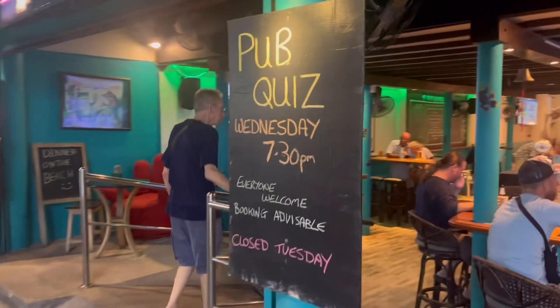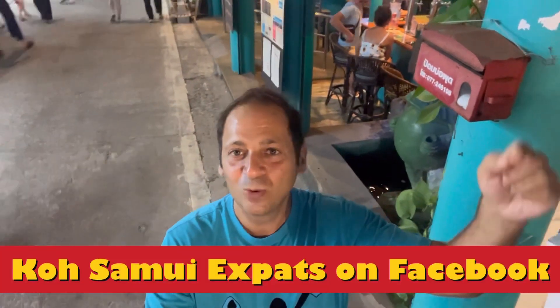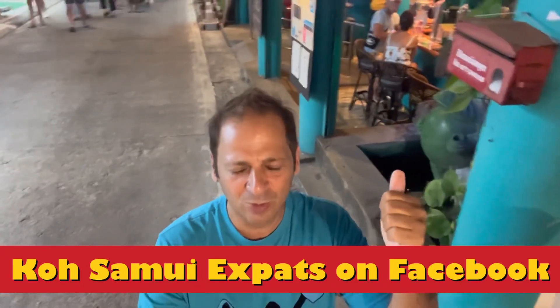We've made it to the Frog and Gecko pub — let's go in. Teams are usually around six to eight people; whoever you can bring is better, as the more knowledge you have the better your chances to win. We met our group through social media and Facebook as well — I'll link it at the beginning of the video. You can talk to people around Samui, whether you're looking for a car rental, a place to live longer, or anything you need — they'll answer your questions on these Facebook channels. Now it's trivia time!